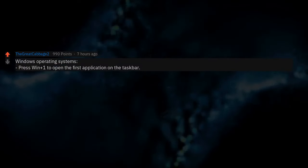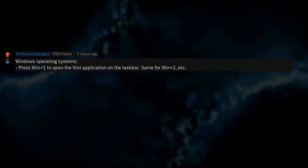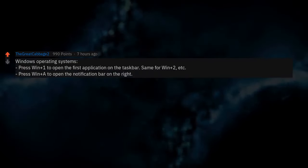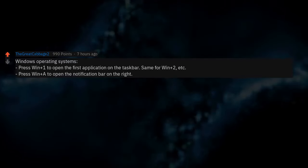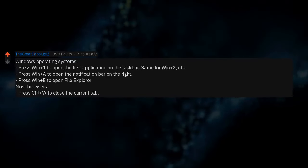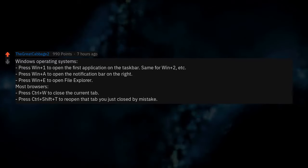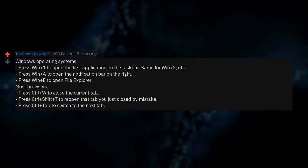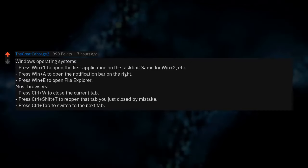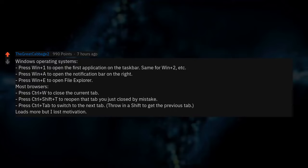Windows operating systems: Press Win+1 to open the first application on the taskbar, same for Win+2, etc. Press Win+A to open the notification bar on the right. Press Win+C to open File Explorer. In most browsers: Press Ctrl+W to close the current tab. Press Ctrl+Shift+T to reopen that tab you just closed by mistake. Press Ctrl+Tab to switch to the next tab — throw in a Shift to get the previous tab.